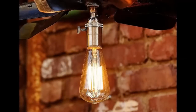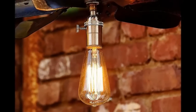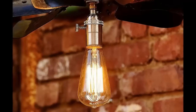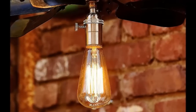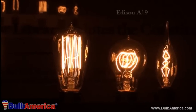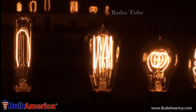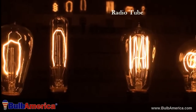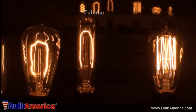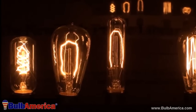The vintage bulbs, complete with a brass socket and carbon filament, come in many different shapes and sizes designed to create any atmosphere you desire. Chandelier with flame and blunt tip, Edison A19, radio tube, and tubular are among the different styles offered by BulbAmerica.com.